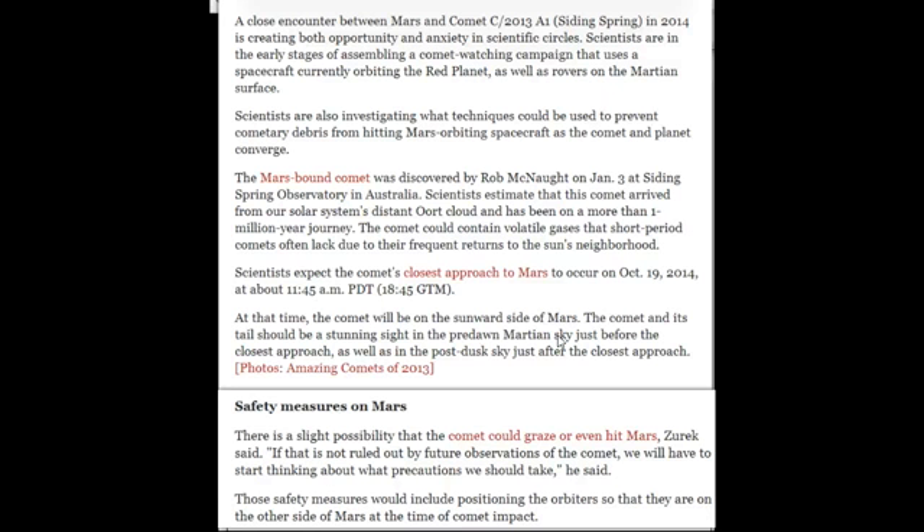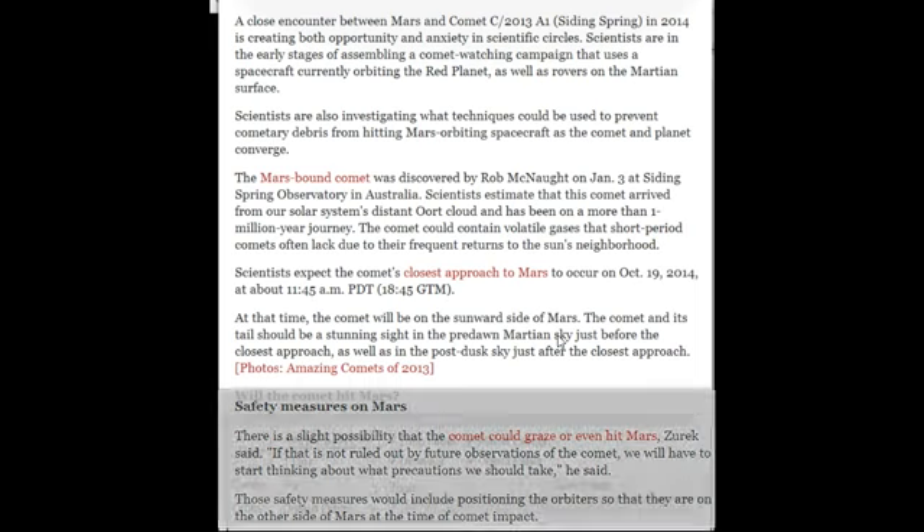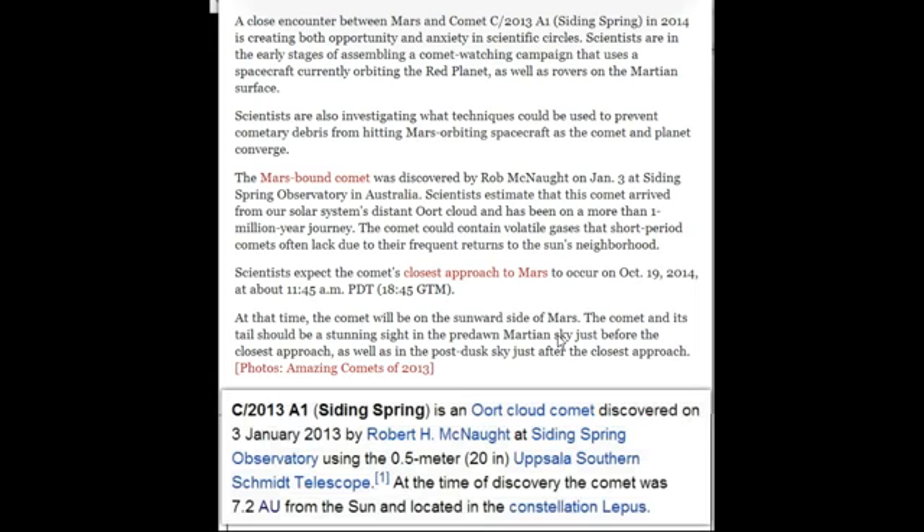The Mars-bound comet was discovered again just this year from the Siding Spring Observatory in Australia — that's where it gets its name. The closest approach is October 19th at 11:45 a.m. It says there's a slight possibility the comet could graze or even hit Mars. The safety measures would include postponing the orbiters so they are on the other side of Mars at the time of any comet impact.